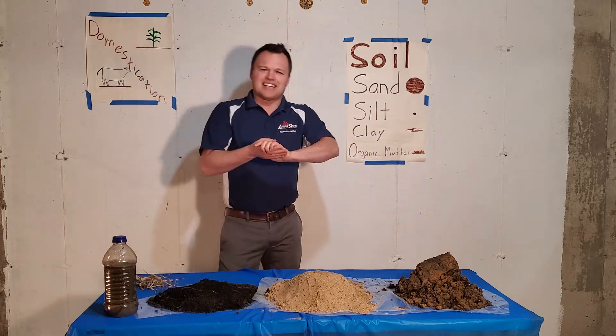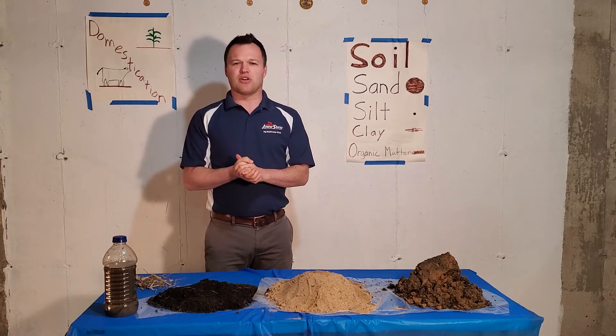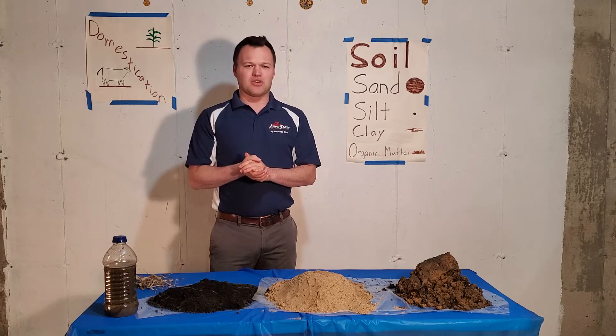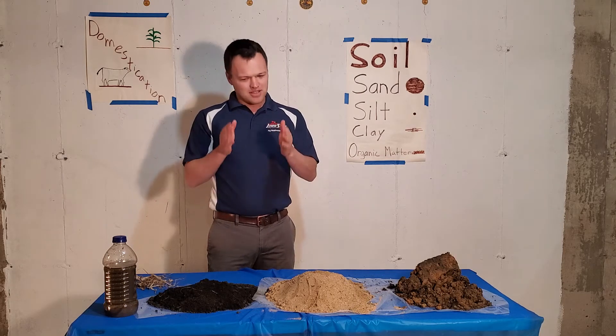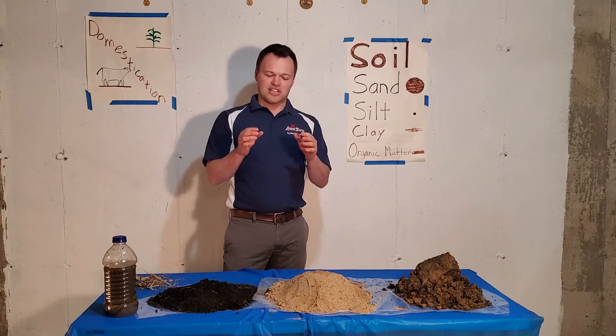Today we're going to be talking about soil, which I know for a lot of you brings up some really dark times in your life as a small child when you ate soil. But hey, you survived, you're here to tell about it. So we're going to talk about soil today.